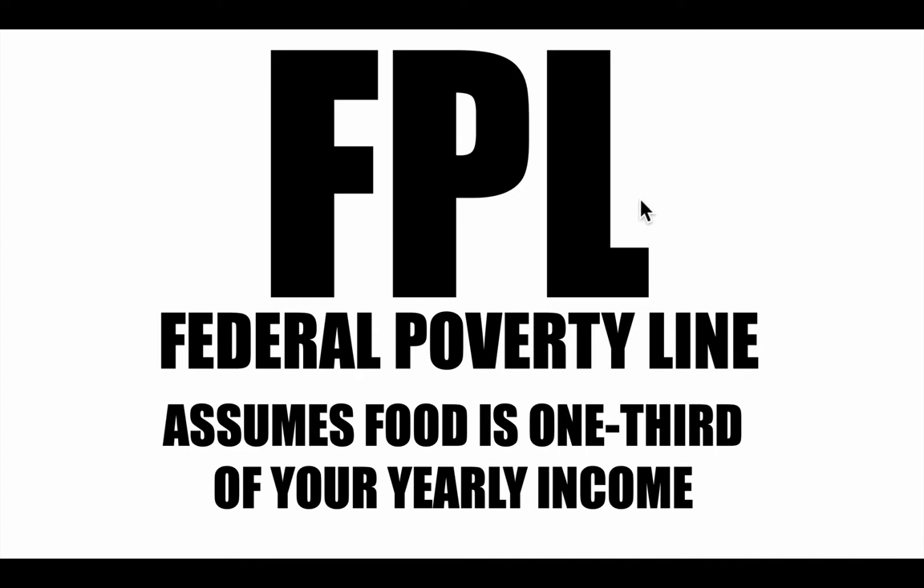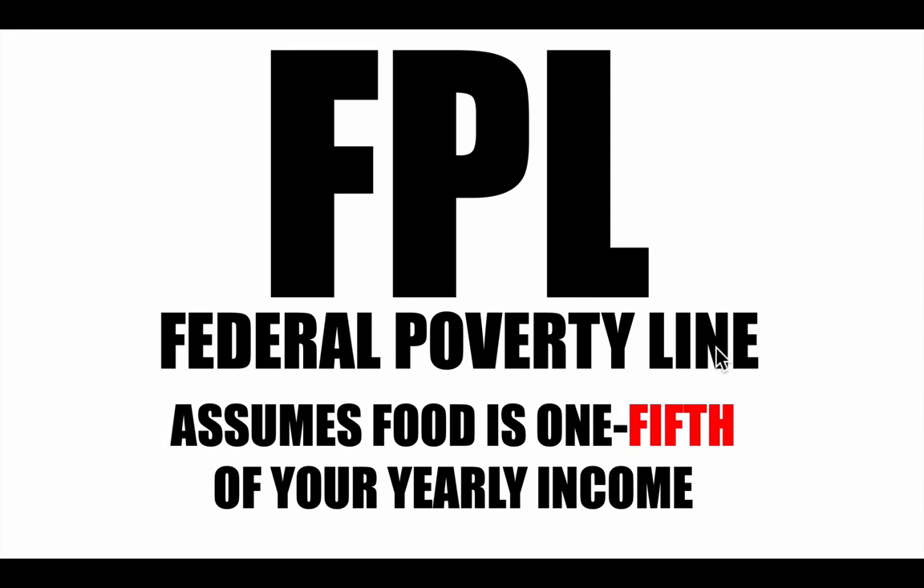The federal poverty line helps the government determine who is going to need assistance. If they're below the poverty line or at a certain percentage of the poverty line, we know they will need assistance. But one-third might be quite outdated. For many people, they don't spend a third of their yearly income on food anymore. It's probably more accurate to say they spend about one-fifth of their yearly income. So if we updated this information, let's see what would happen.